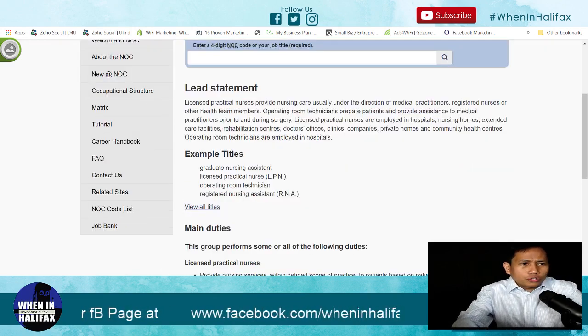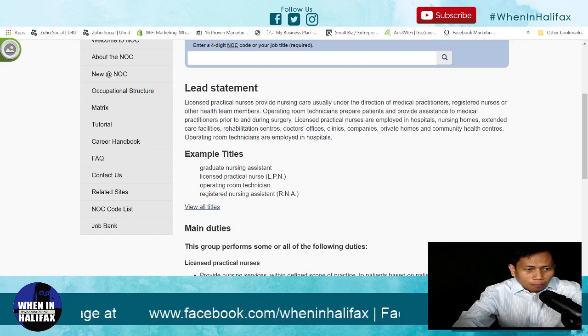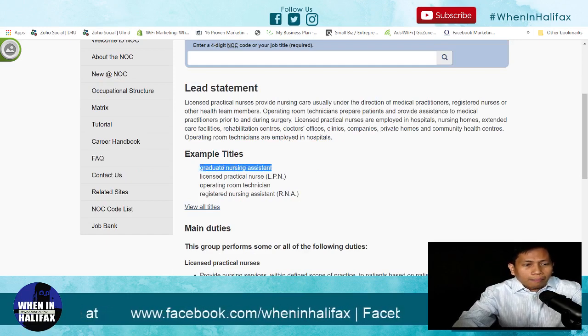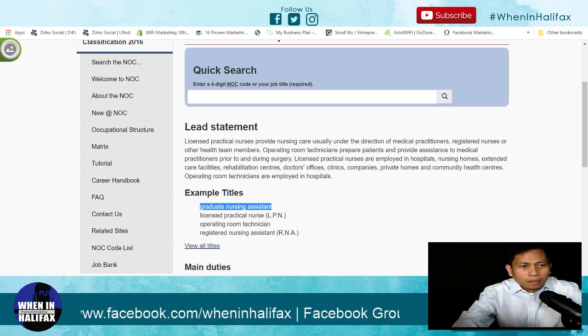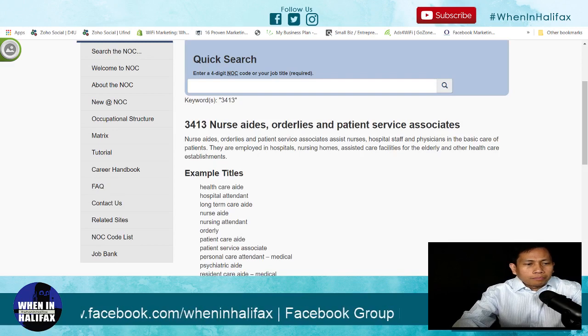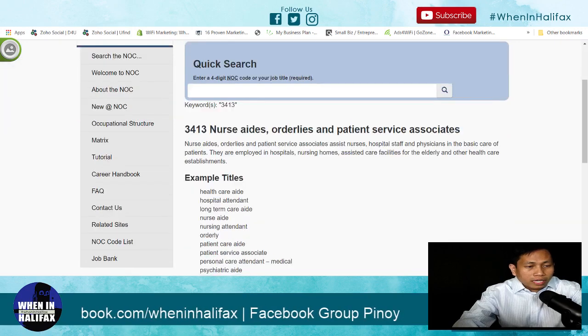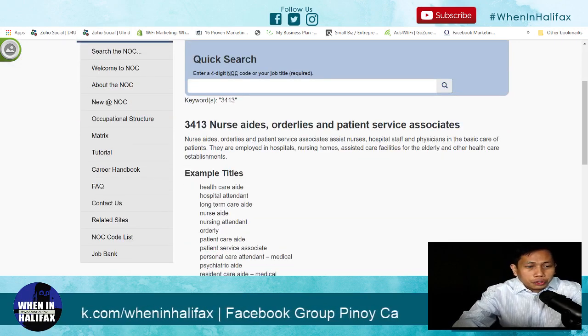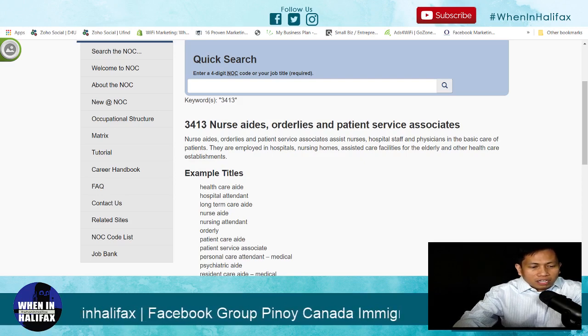Registered psychiatric nurses or RPN are considered NOC 3211. NOC 3233 is the licensed practical nurse — I believe we don't have practical nursing in the Philippines, but this covers graduate nursing assistant, licensed practical nurse or LPN, operating room technician, and registered nursing assistant. And another NOC under intermediate skilled worker is 3413, which is considered nursing aide. Example titles include healthcare aide, hospital attendant, long-term care aide, nursing aide, orderly, patient care, patient service associate, psychiatric aide, and resident care aide.